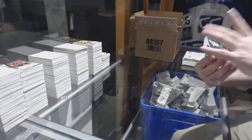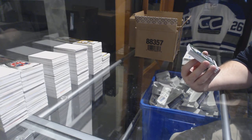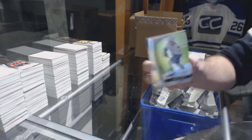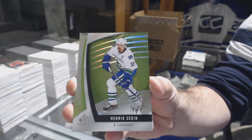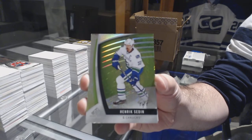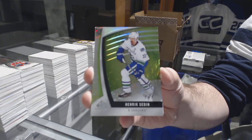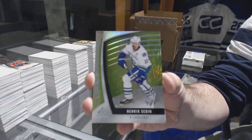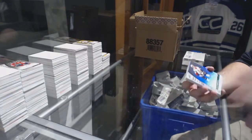Wow! We have a green base, one of one, for the Vancouver Canucks — Henrik Sedin! One of one, Henrik Sedin. Wow. Sick.